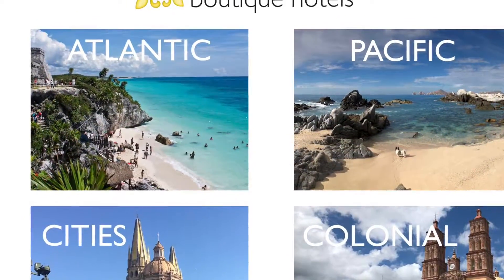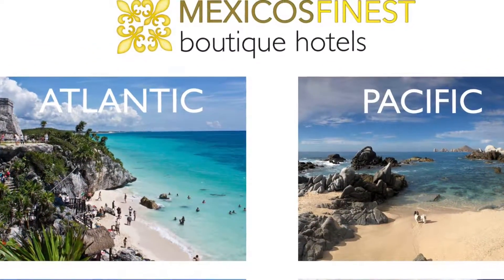This video is brought to you by Mexico's Finest Boutique Hotels, your insider's guide to Mexico.